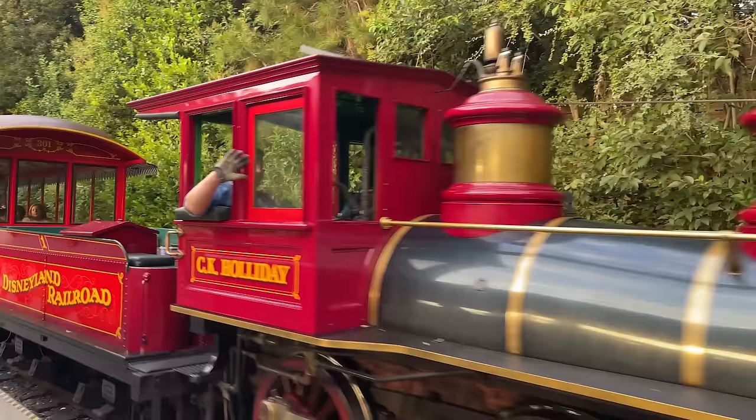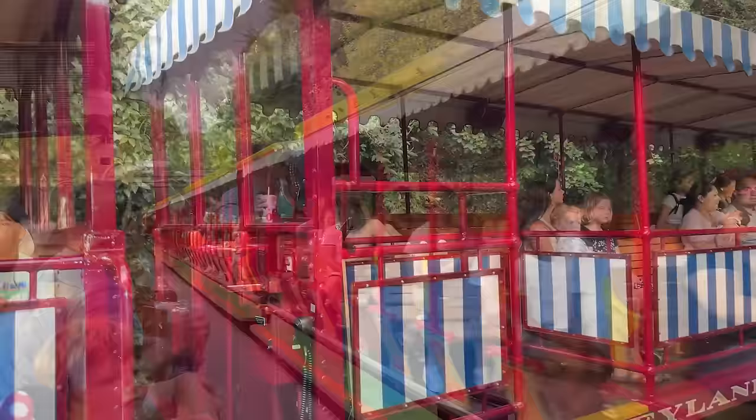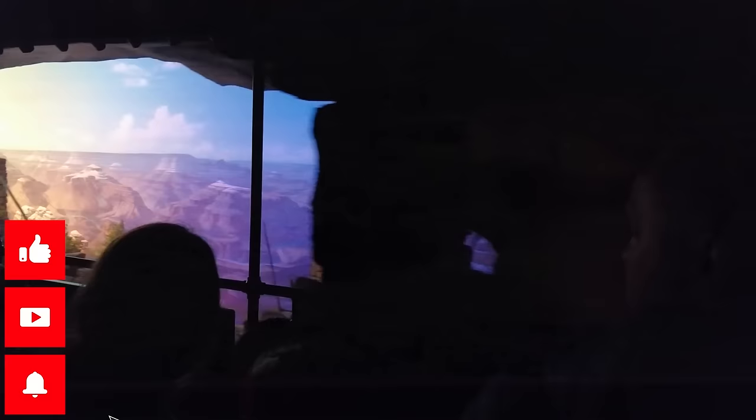These must-dos are in no particular order, but we're going to start with taking a train tour. It is absolutely a must-do to ride the Disneyland Railroad. This is an 18-minute scenic train ride around Disneyland Park with stops on Main Street USA, New Orleans Square, Mickey's Toontown, and Tomorrowland. Trains arrive every 5 to 10 minutes and there typically isn't a wait. If you're more of a Disney Worlder, there is going to be something pretty special about this train that we don't have at Disney World.